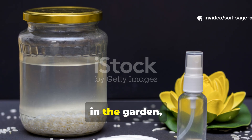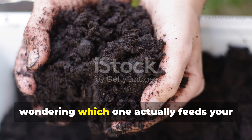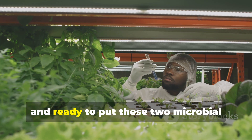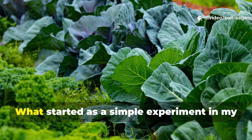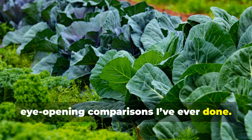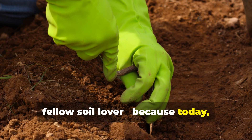If you've ever found yourself standing in the garden, rice water in one hand and compost tea in the other, wondering which one actually feeds your soil life better, you're not alone. I've been there too — curious, skeptical, and ready to put these two microbial elixirs to the test. What started as a simple experiment in my garden turned into one of the most eye-opening comparisons I've ever done.